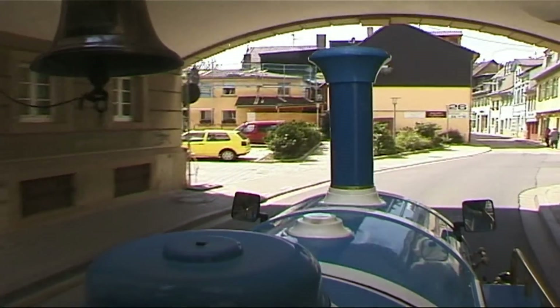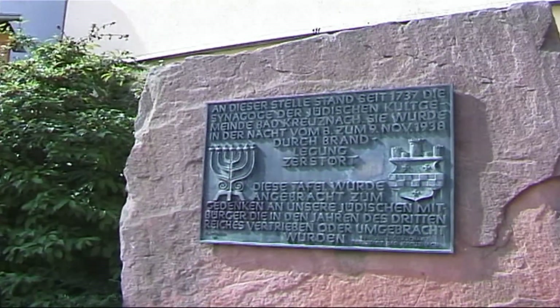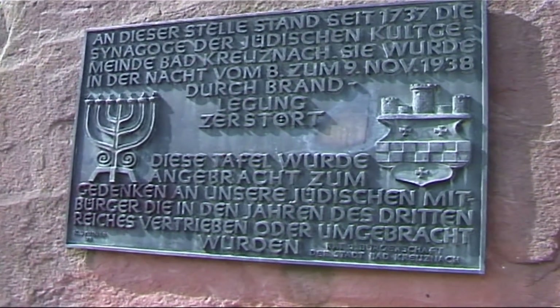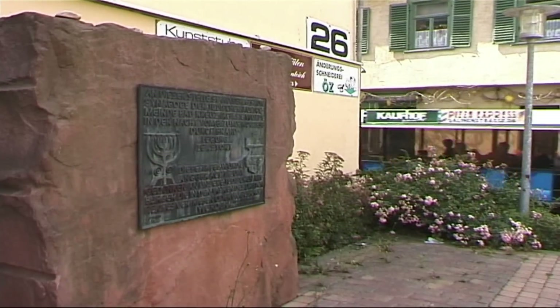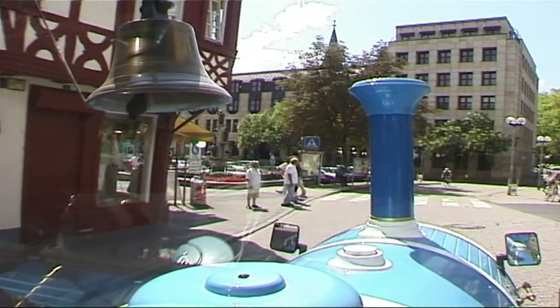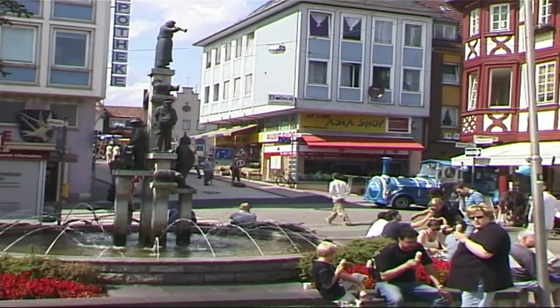On the left, there is a stone memorial in the car park. There used to be a synagogue here, which was later destroyed in the 1930s. We are now coming to the town centre, and we are in the corn market, where there is a grocery market twice a week.